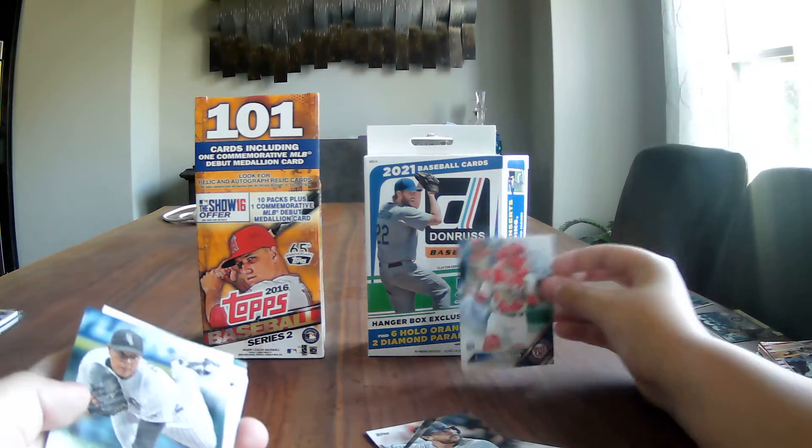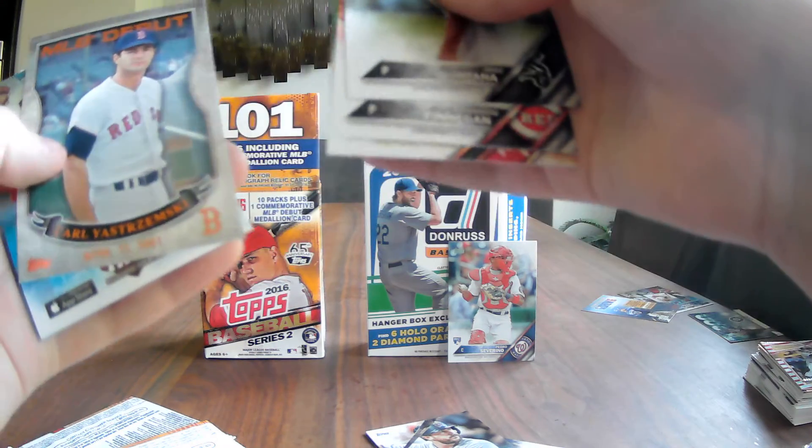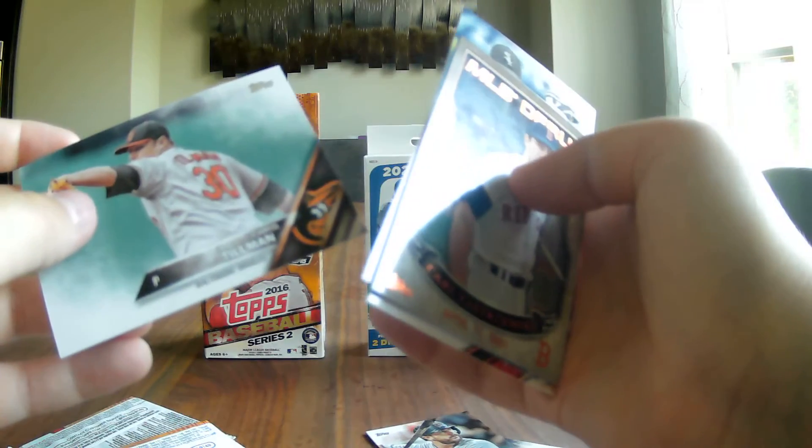We're halfway through the box and I still haven't found Aaron Nola, Miguel Cabrera, or any of those key players yet. Next pack: Trevor, Pedro Severino - that's a good one, I didn't even know he was in the set - Jose Quintana, Brandon Finnegan, Tom Watson, the Kauffman Stadium First Pitch insert, not another coupon card, Gregory Polanco, and Chris Tillman.